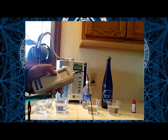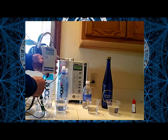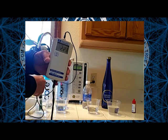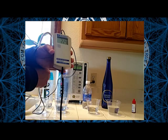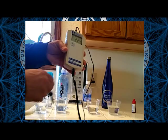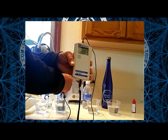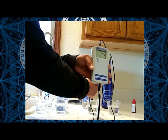Here is our ORP meter. Let's start with our Core Hydration — we're looking for a negative reading. You can see that's a positive 227, positive 200 — oxidizing to our body. Let's try the next one, our Aqua Hydrate. We're still up in the 200 range — 204, 203 — still very oxidizing to our body.